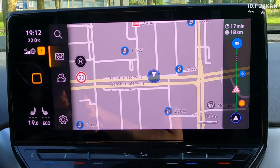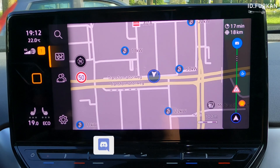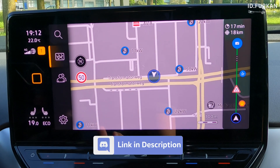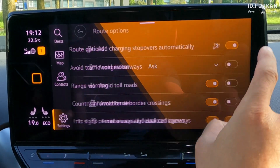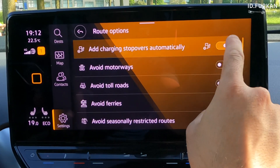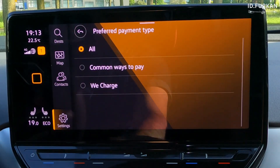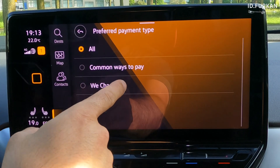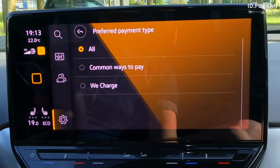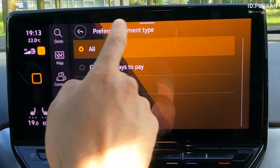Before we look at the different European cities, first — how we can enable the automatic charge stop planner. That's simple: go to your navigation, press the gear, press route guidance — or in your own language what's called route options — then the charge stop icon. You can enable or disable it, and then you can select currently three options: all types of charges, common ways to pay, or recharge. If you have a recharge card you can use it and start the charger with your app — that's what it's called, recharge.